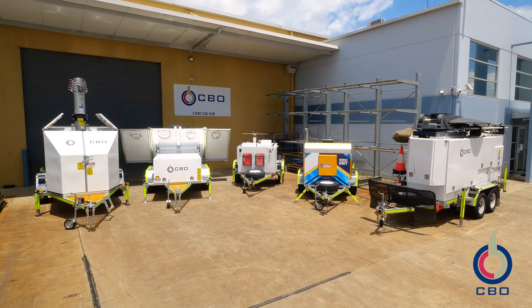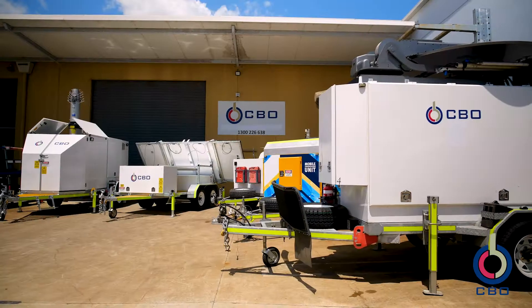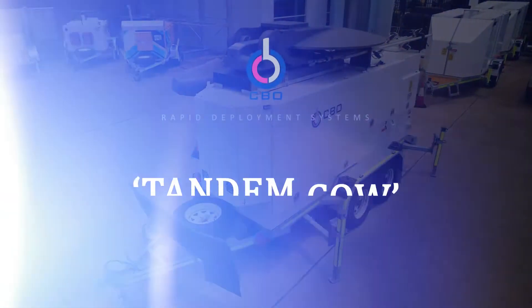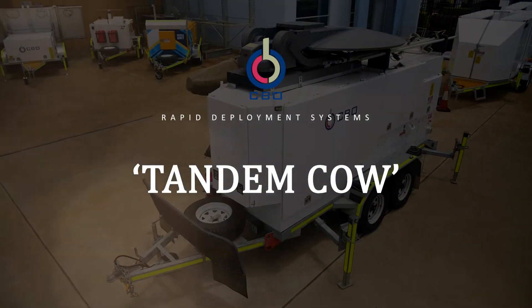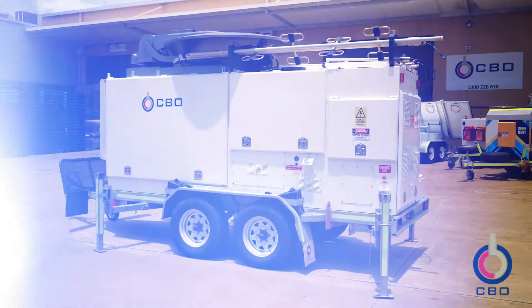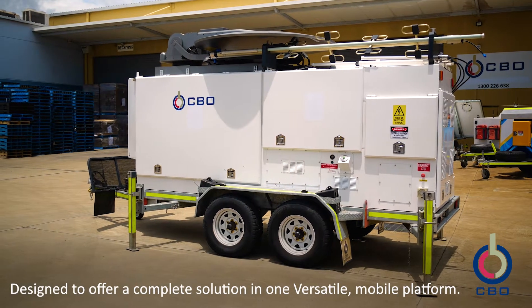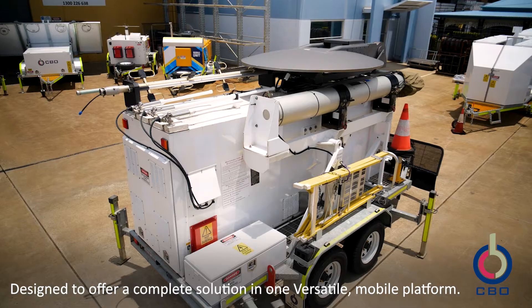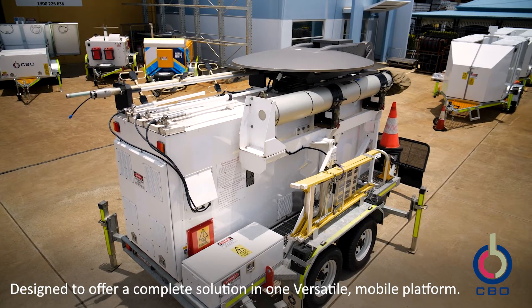CBO have developed an extensive range of rapid deployment solutions with universal and adaptable platforms to deliver the mobility, power and elevation you require for communications technologies. The RDS Tandem Cow has been designed to offer a complete solution for the emergency services, public safety and telecommunications industries in one versatile mobile platform.